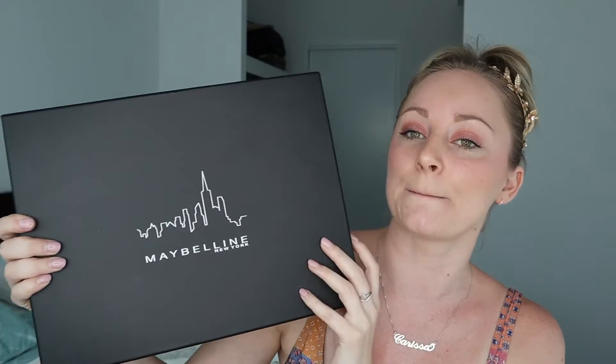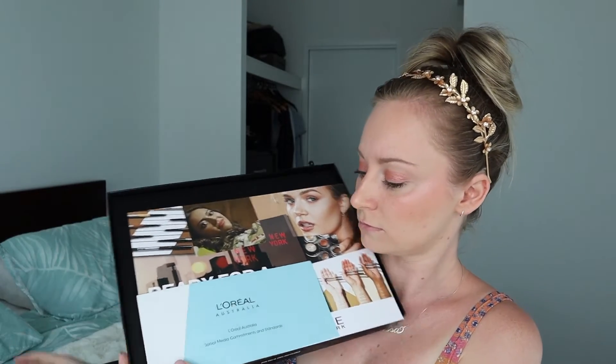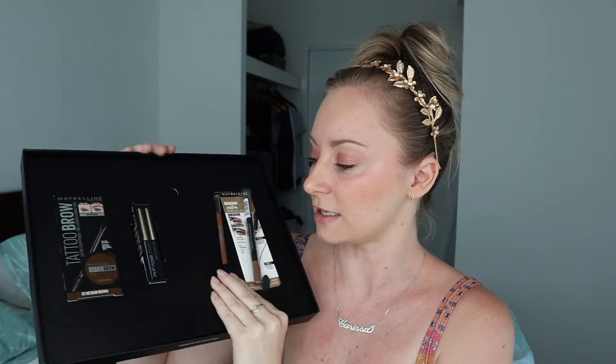The next box — this massive one here — is like a brow box. We have the Tattoo Brow in Medium Brown. The next one is the Maybelline Brow Ultra Slim. It's like a little pencil that goes back down, and there's a spoolie brush on the other end. Not a makeup guru — beauty guru — but that's what it is.